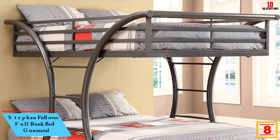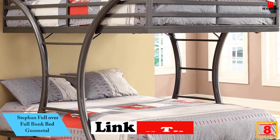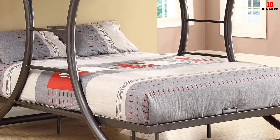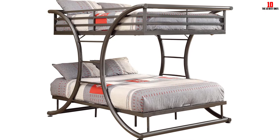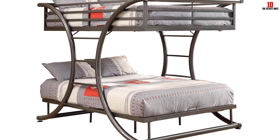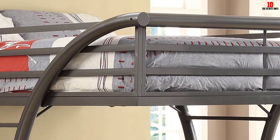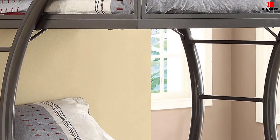At number 8, we have the Stefan Full Over Full Bunk Bed in Gun Metal. Not like a traditional bunk bed, the Stefan Full Over Full Bunk Bed brings a more stylish and strong sleeping solution for your kids. It has a very unique curved design and is made by solid, high-durable, strong 2-inch metal tubes. It also has a unique gun metal surface finish and built-in bilateral ladders, so kids can climb to the upper bed from both sides. According to the manufacturer, the weight capacity of both beds is 400 pounds.